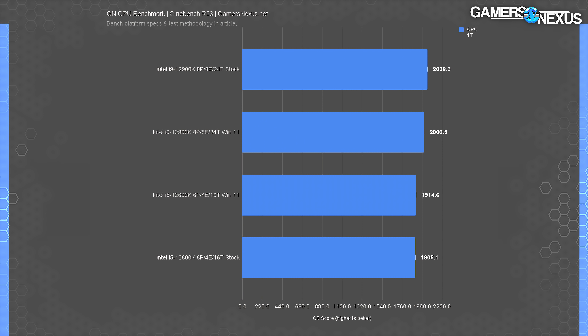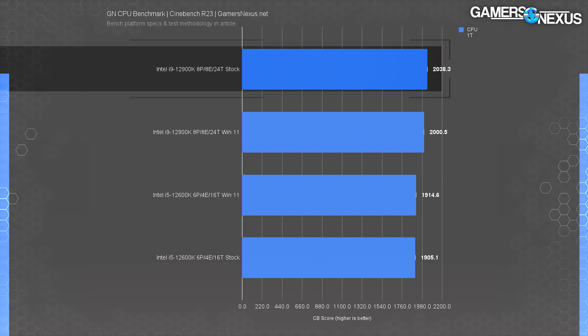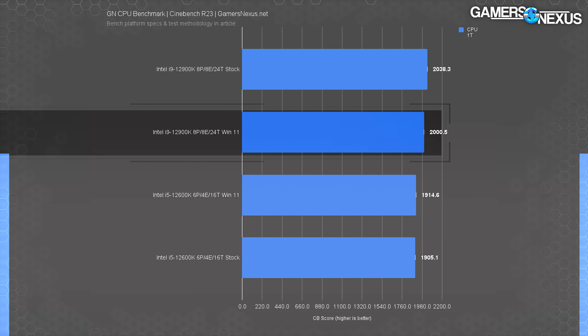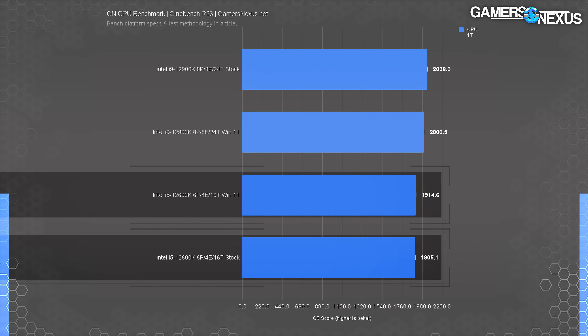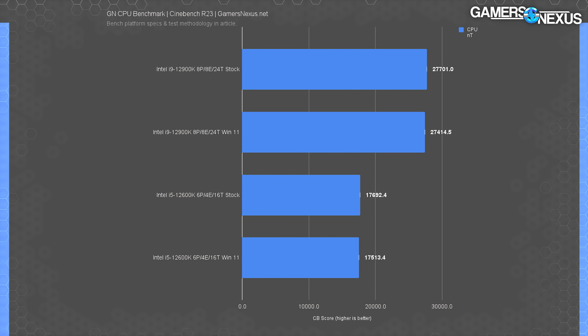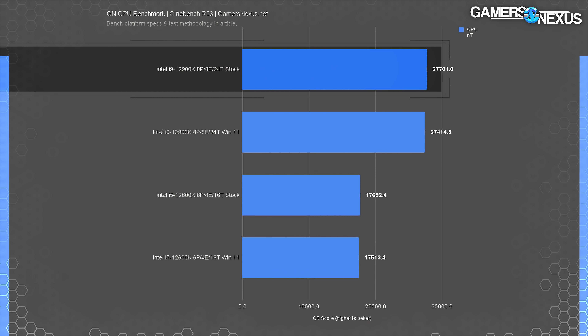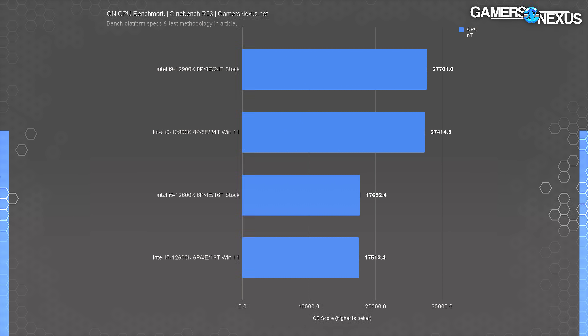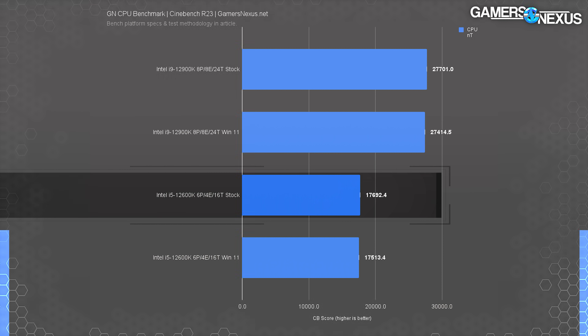Blender benchmarks show this bug doesn't bleed into every type of tile-based render, in spite of some similarities between Cinebench and Blender. In Cinebench R23 single-threaded testing, the 12900K ended up marginally better with Windows 10, scoring 2038 versus 2000 CB marks — a 1.9% climb that was repeatable. The 12600K was closer and within run-to-run variance. In R23 multi-threaded, the 12900K ran at 27,701 points with Windows 10 or 27,415 with Windows 11 — about 1% favoring Windows 10. The 12600K posted similarly, with Windows 10 1% ahead.